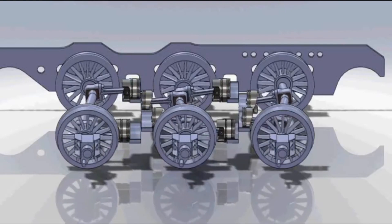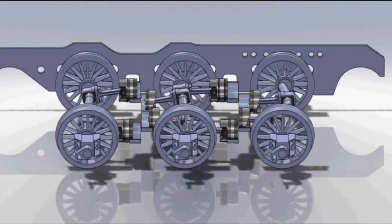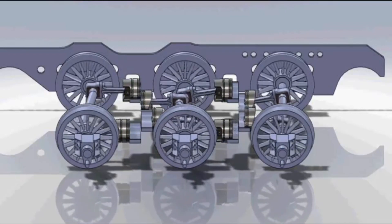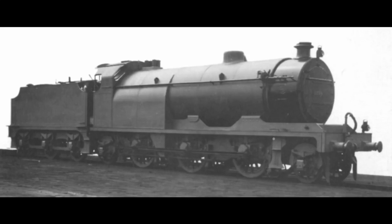If you enjoyed this dive into one of Britain's strangest and most ambitious locomotives, be sure to like, share, and subscribe for more deep dives into railway history's most curious chapters.